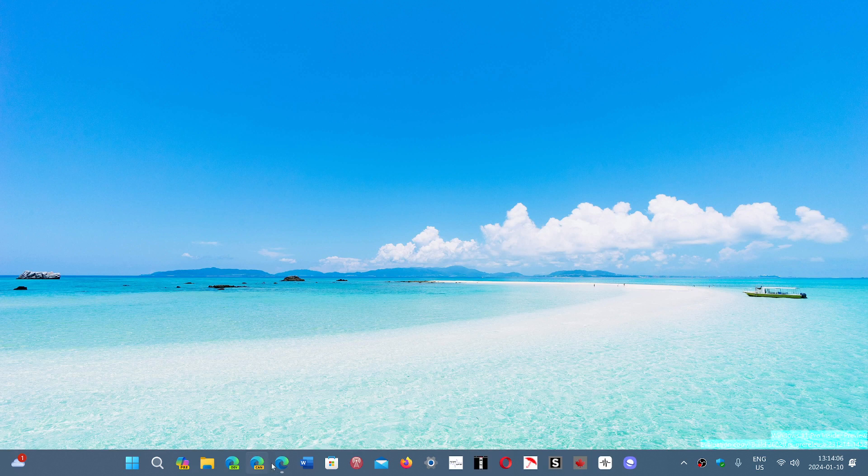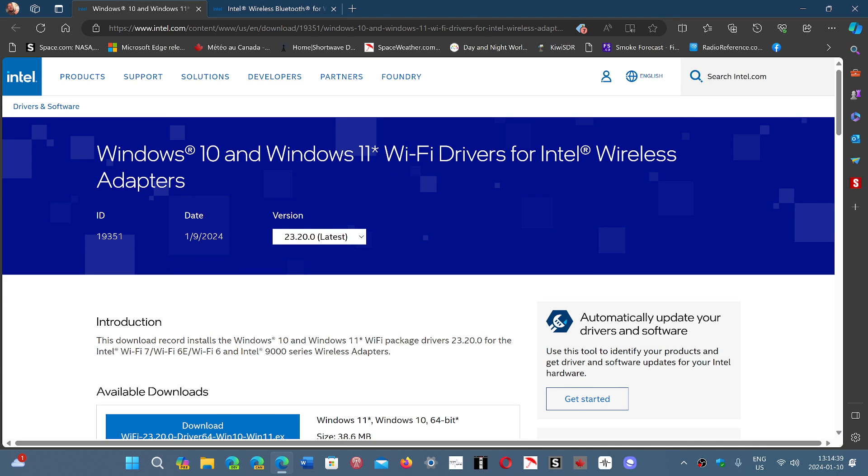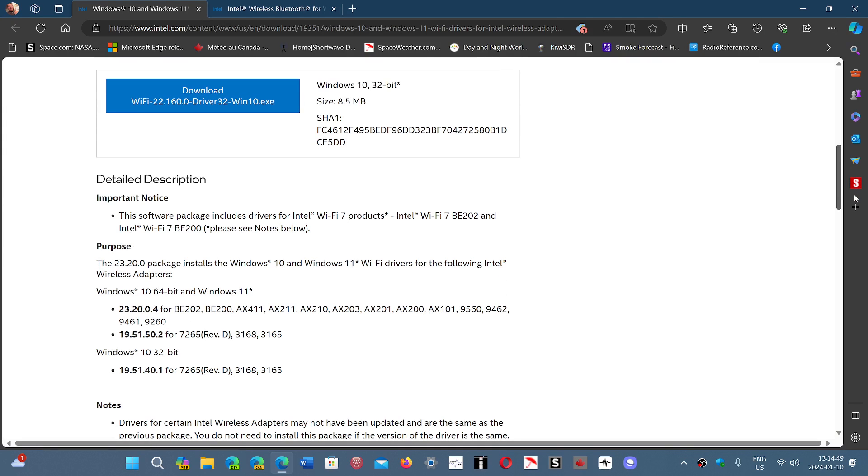There are new drivers that have been updated — yesterday, January the 9th — and they are available for anybody that has these different problems. I'll share the link to both the Bluetooth and Wi-Fi drivers. You'll have a page with the Windows 10 and Windows 11 driver updates, covering both Bluetooth and Wi-Fi drivers for Intel wireless adapters. Check it out if you've been plagued with problems; this might actually fix some of the issues.